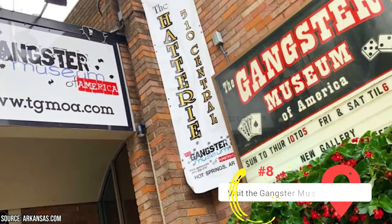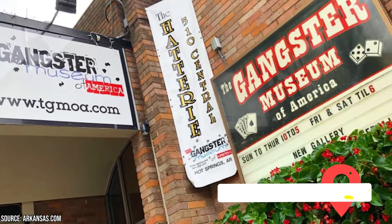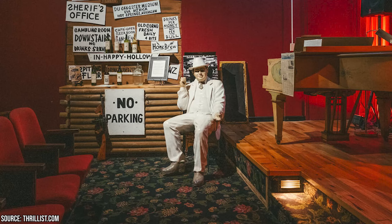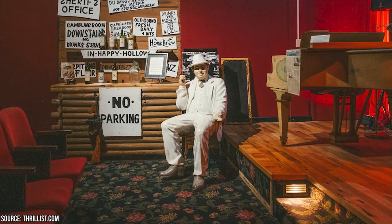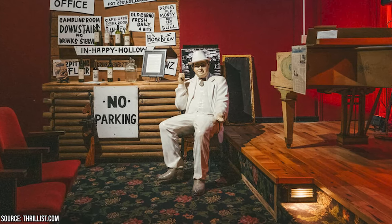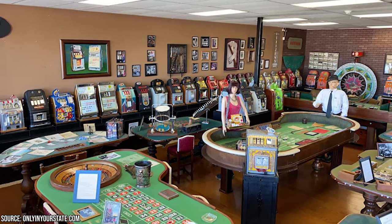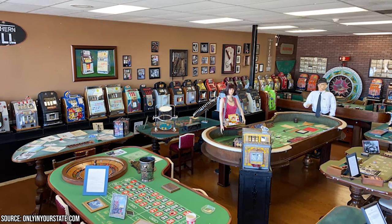Visit the Gangster Museum of America: The Gangster Museum of America is a historically accurate and amusing look at how some of the most notorious gangsters in America coexisted with the kind residents of this small valley community in the hills of central Arkansas. Visit the museum to transport yourself to the 1920s, 30s, and 40s when Hot Springs attracted tourists from all over the world with its spring water, bootlegging, gambling, and other extreme pleasures. The audiovisual presentation across the seven galleries justifies the admission price. Try your luck in the museum's antique casino and then head to the theater to hear an expert historian discuss the who's, what's, when's, and where's of some fascinating and enlightening historical events.